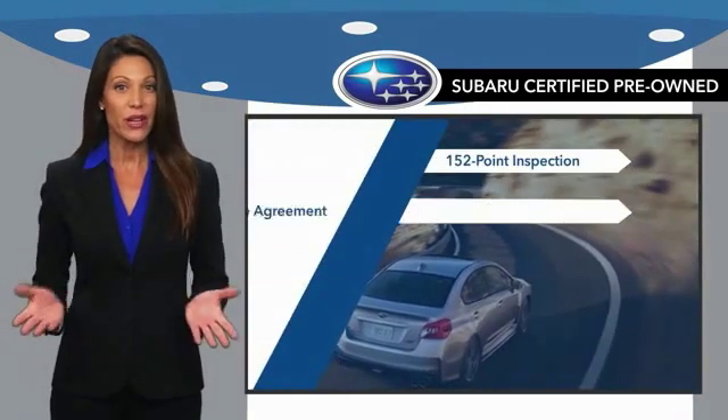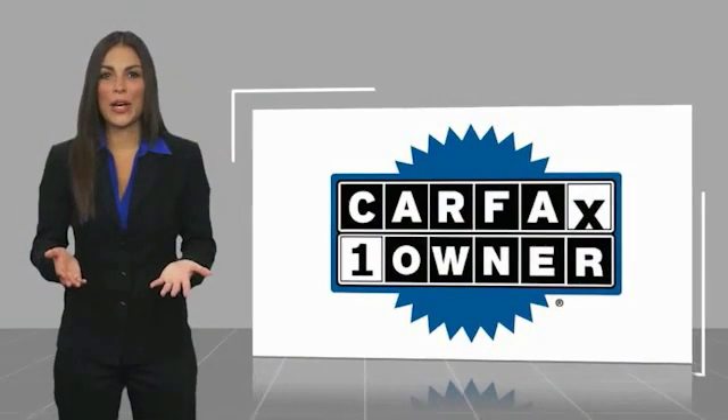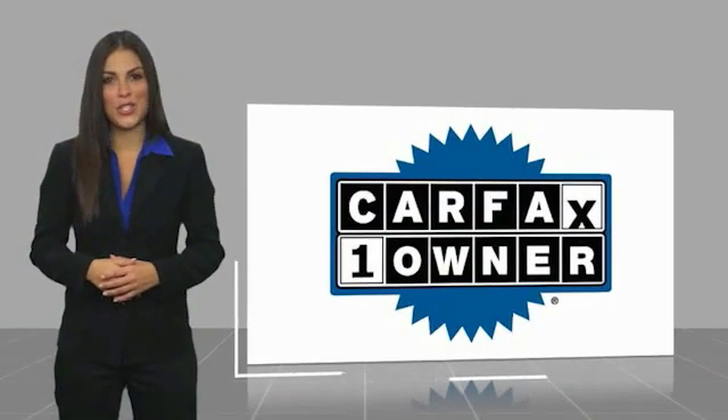And when shopping for a pre-owned Subaru, the best place to look is your Subaru dealer. This is a one-owner vehicle with a Carfax vehicle history report.